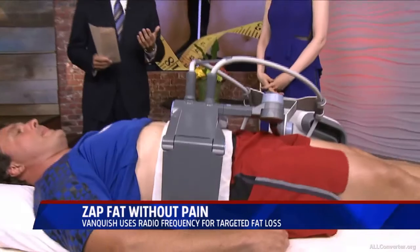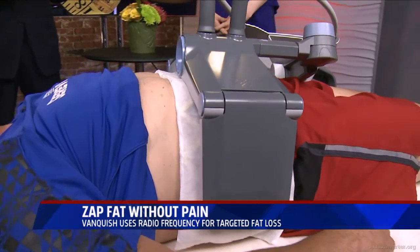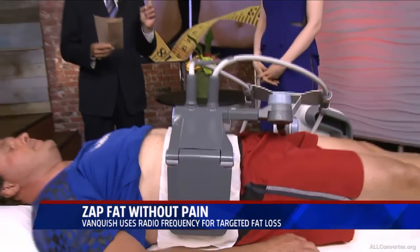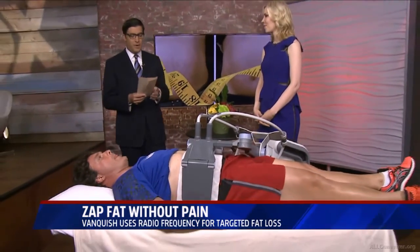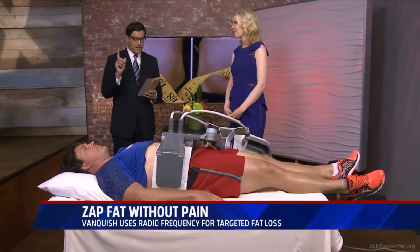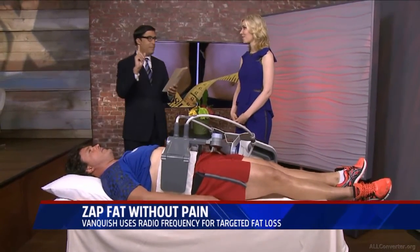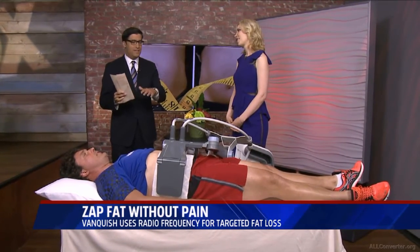Are you getting a little bit of a spare tire? Ladies, are you looking to drop some sizes in the abdomen without setting foot in a gym, without changing your diet? Board-certified dermatologist Dr. Melanie Palm is here now. This is some game-changing, painless — that's the key for me — painless technology that melts your fat cells.